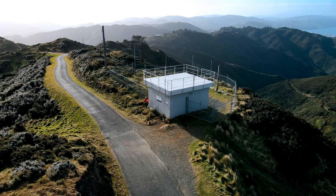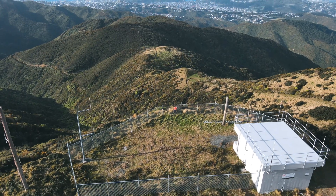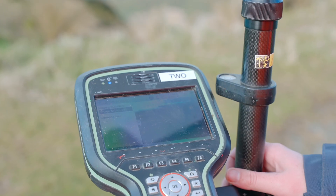The beauty of the imagery on the GS18i is we can basically capture all the points we need within about 30 seconds without having to take the total station out.